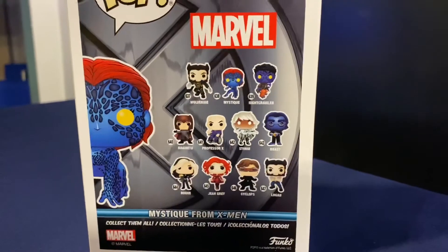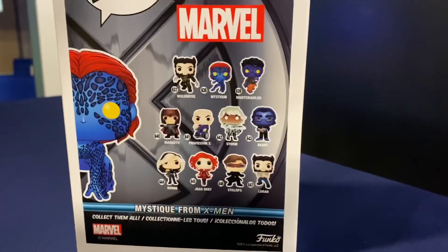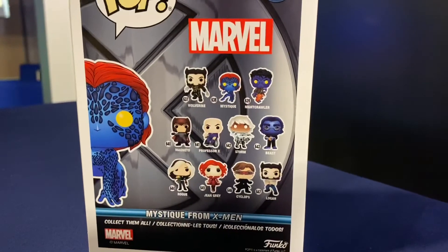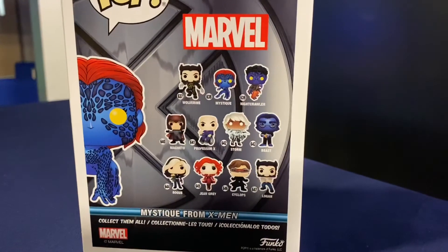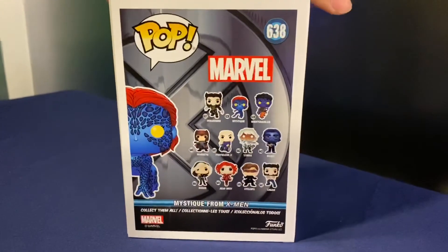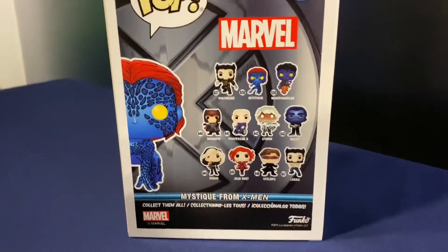I missed that box but I'm pretty sure they'll restock at some point, as they've done before with other collector core boxes. I still need to get that convention exclusive Nightcrawler.